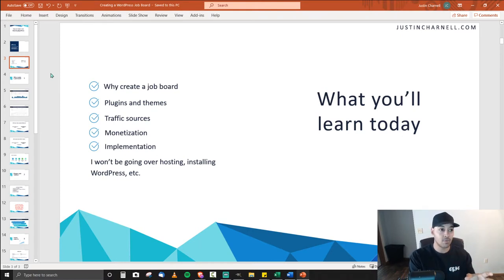So what are you going to learn today? Creating or starting a job board, why you should create one whether you have an established website or a brand new one, some of the plugins and themes I've used, traffic sources from SEO to PR, email marketing — both cold and to customers — monetization, and implementation depending on what stage your website is at and your budget. There'll be a few options: no budget, some budget, or if you already have an established website. I'm not going to go over hosting and installing WordPress since there are other videos for that.